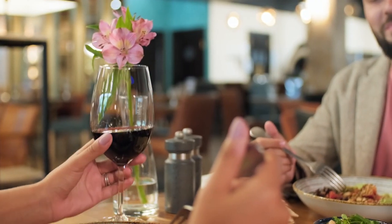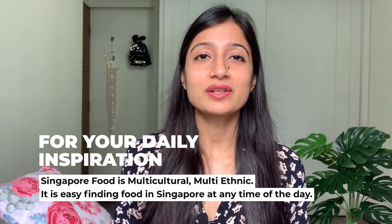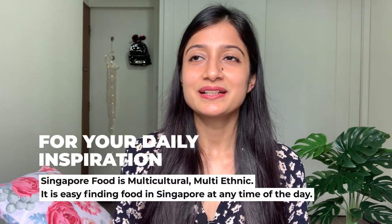Now let's talk about food. Singapore is a big thumbs up when it comes to food culture — people here are so passionate about food and you can find all kinds of cuisine from all over the world, not just Asian food. Let's get into the food expenses.